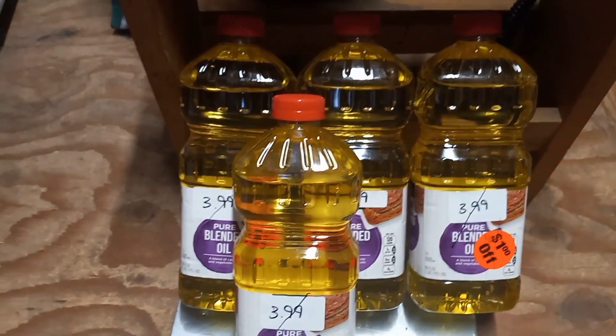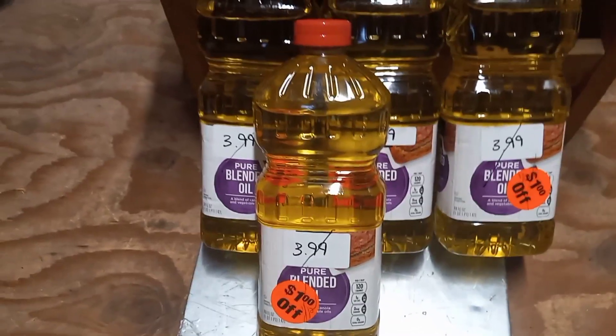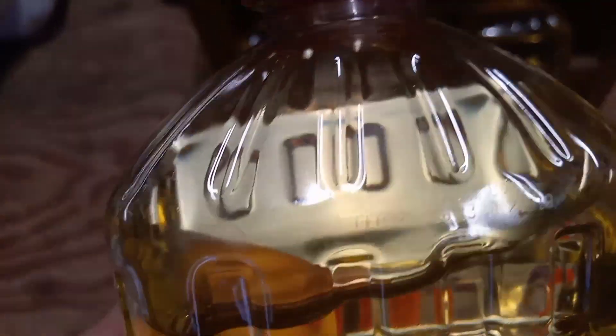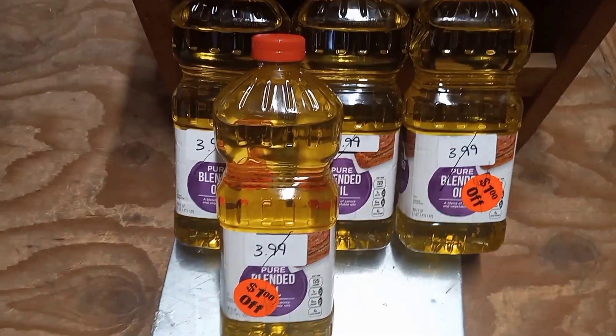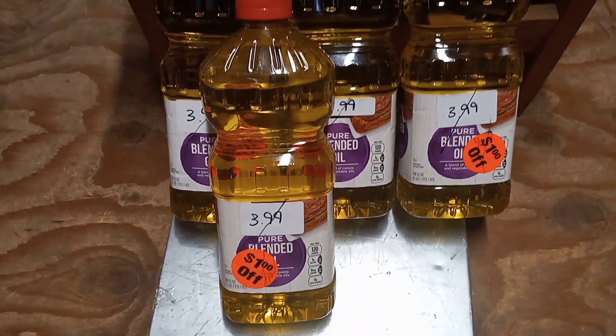There were probably eight of these bottles and I grabbed four because at that price I wanted to have it. You might be thinking — what's the date on it? It took me forever to find the date because they hide it so well, but it says February 28th, 2023. We'll definitely be able to use this oil up — we have a little over a year. I checked all four bottles and they're all the same. Those are my savings this week just from checking out the markdown section in the store.